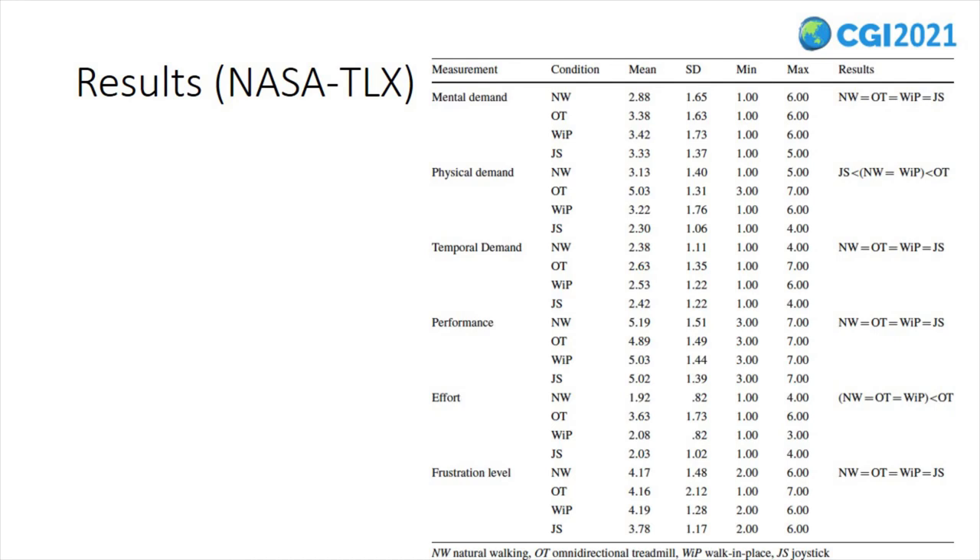Analyzing the self-reported ratings, we found significant differences in the levels of physical demand across the examined locomotion interfaces. Pairwise comparisons showed that the physical demand required during the omnidirectional treadmill interface is significantly higher than that for the walk-in-place, natural walking, and joystick interfaces. The results also revealed that the joystick interface required significantly less physical demand than natural walking and walk-in-place interfaces.